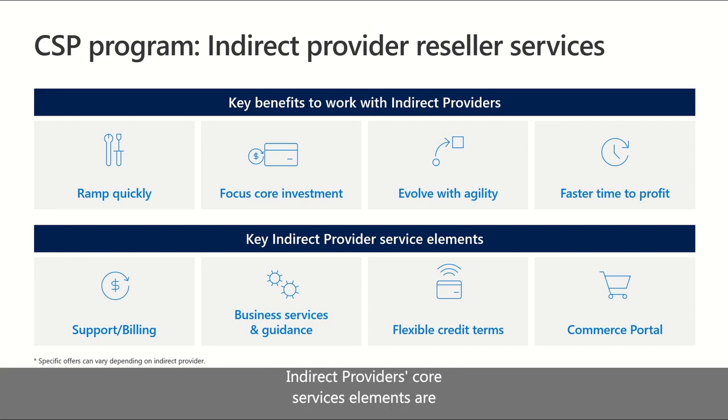Indirect providers' core services elements are support and billing, business services and guidance, providing flexible terms, and a commerce portal for indirect reseller transactions. Some IPs even enable resellers to put a scheme over their commerce portals so partners can take customers' orders 24/7 with minimal technical investment.